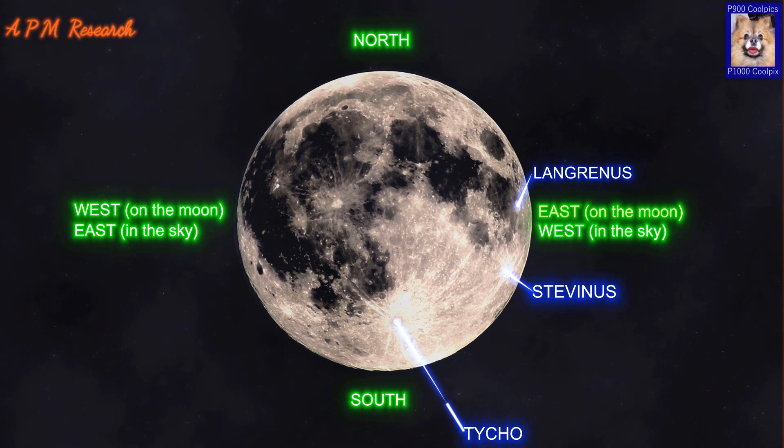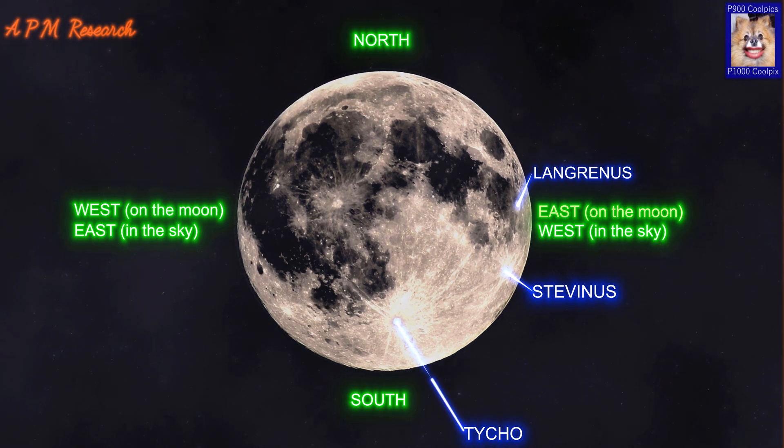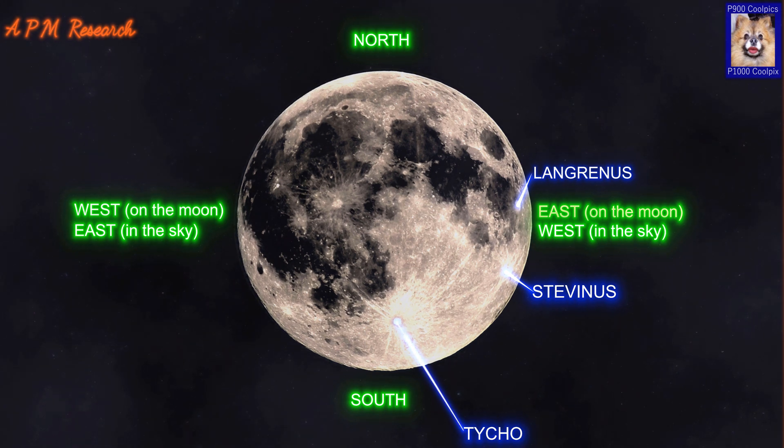Sections of these rays can be observed even when Tycho is illuminated only by earthlight. Due to its prominent rays, Tycho is mapped as part of the Copernican system. The ramparts beyond the rim have a lower albedo than the interior for a distance of over 100km, and are free of the ray markings that lie beyond. This darker rim may have been formed from minerals excavated during the impact.